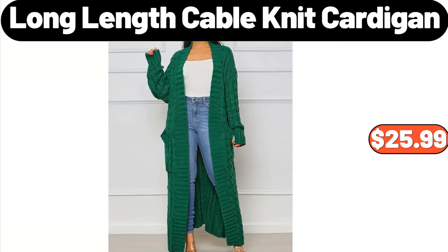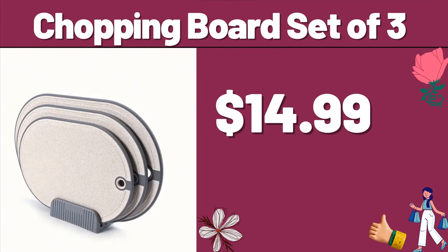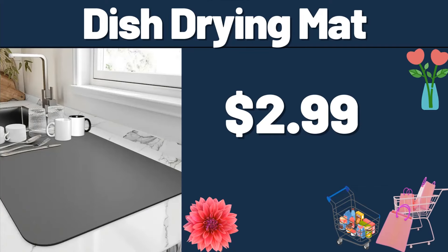Long Length Cable Knit Cardigan, $25.99. Refrigerator Egg Storage Box, $7.99. Shopping Board Set of 3, $14.99. 2-Tier Sliding Organizer, $12.99. Dish Drying Mat, $2.99.